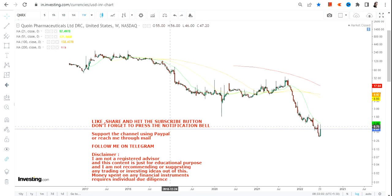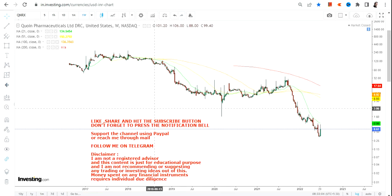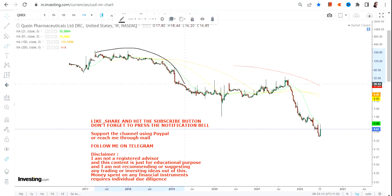Hello friends, welcome to my channel and thanks for watching this video. In this video we are going to discuss the weekly chart of Coana Pharmaceuticals.